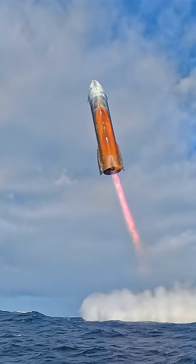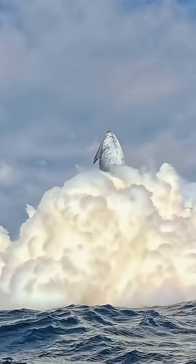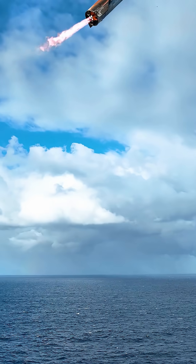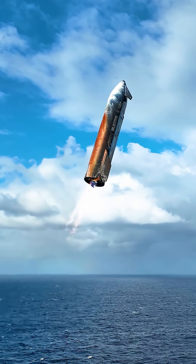This demonstrates that not only was the vehicle able to survive re-entry with an intentionally damaged heat shield, but it was able to touch down exactly on target. This is of course a key requirement for recovering and reusing Starship. Furthermore, this higher quality footage lets us see the heat shield in more detail.